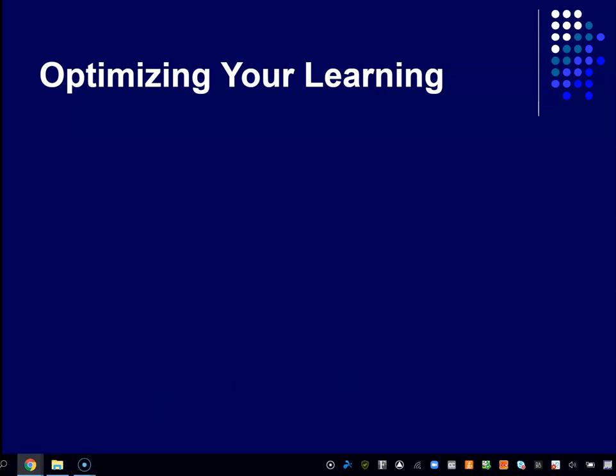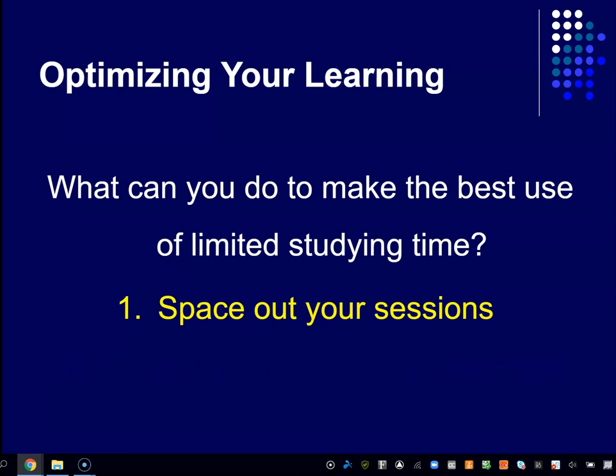First, you want to space out your studying sessions — let's call them your review sessions. When you're reviewing material you've already learned, spending an hour on one topic is not the optimal use of your time. If you want to create long-term memories, you want to space it out. Make sure you're spending time every day with the material and revisiting it periodically, spaced out over every day or every few days once you've really got the material.